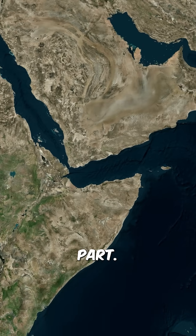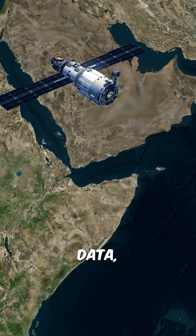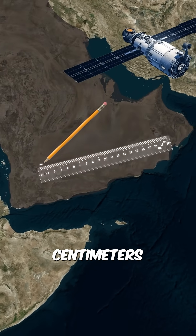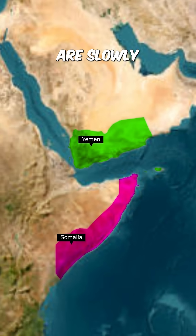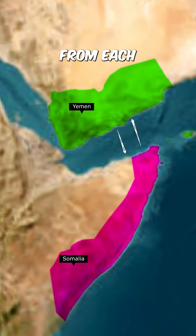And here's the amazing part. According to satellite data, the Arabian plate moves 2 centimeters eastward every year. It means Yemen and Somalia are slowly but surely moving away from each other.